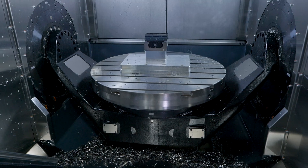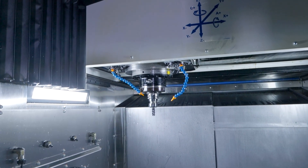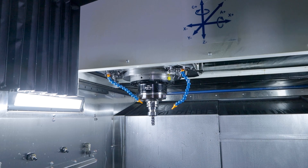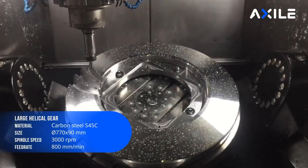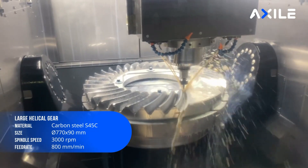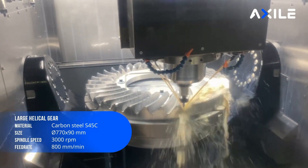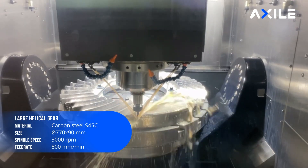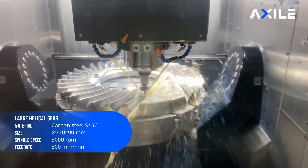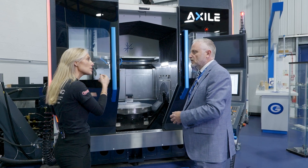They aim at aerospace manufacturers, motorsport manufacturers — anyone that really wants a very dynamic, accurate machine doing really complicated prismatic parts. And they're evolving too: they're bringing in pallet systems and automation, so it doesn't just stop at the machine anymore.